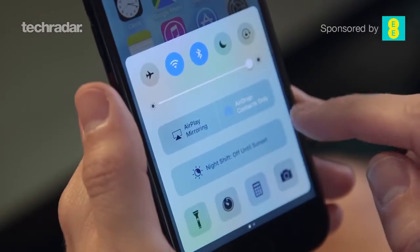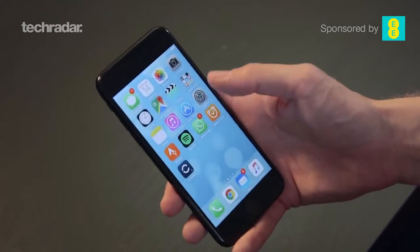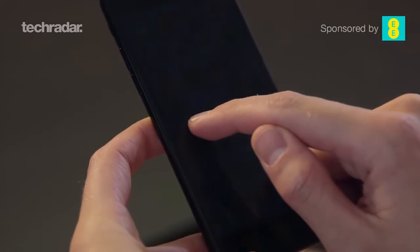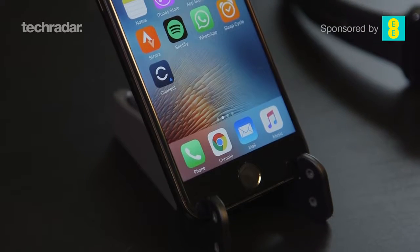iOS 10 feels like it really fits on the iPhone 7 — everything you need is within one swipe and the screen is the right size to manipulate with one thumb. Some people don't like iOS 10 and feel there's too much going on, which might be a fair criticism, but if you're used to Android especially, you'll find a lot to like here.